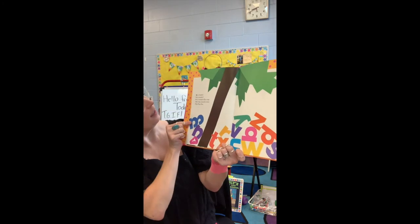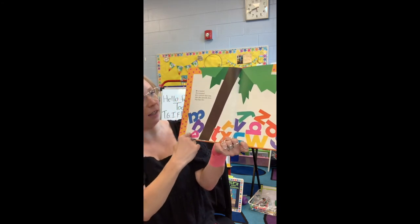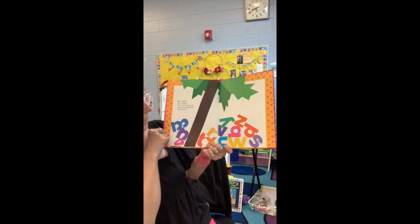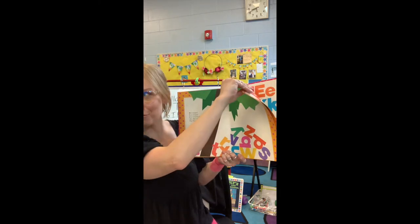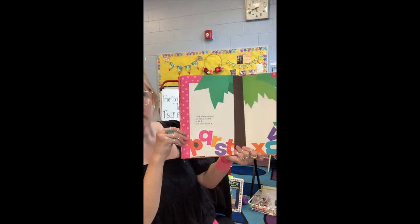M is looped. N is stooped. O is twisted. Olly oop. Skit, scat, scoodle, doot. Flip, flop, flee. The tree is getting straight again — it looks like it's fixing itself.